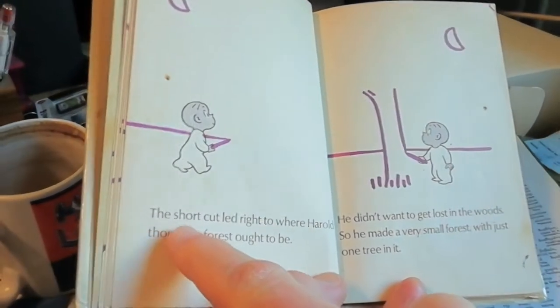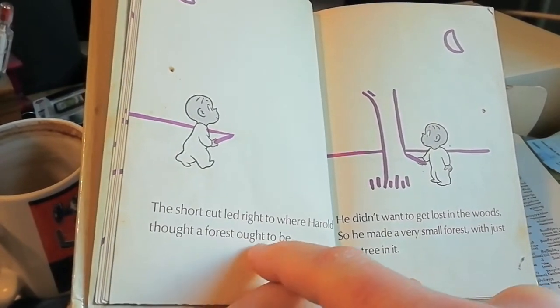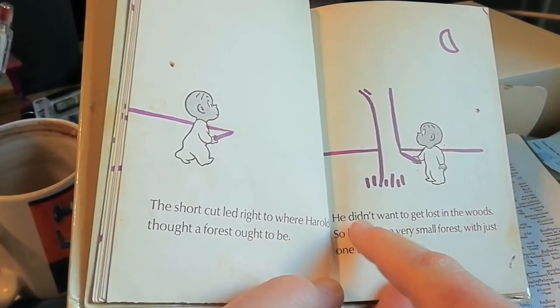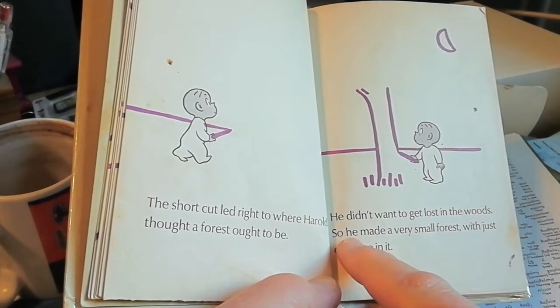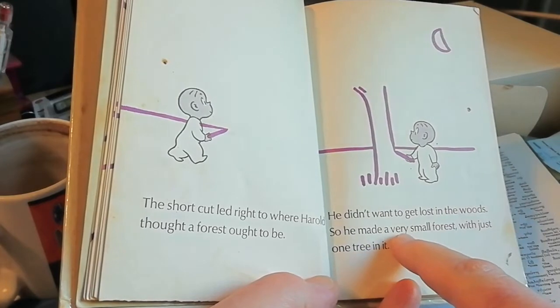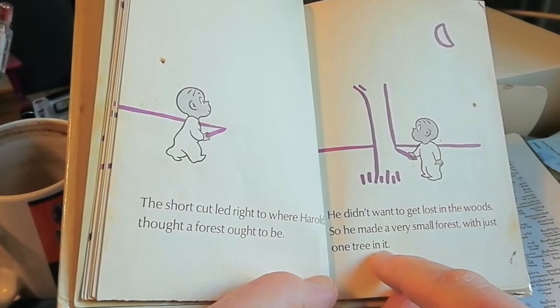The shortcut led right to where Harold thought a forest ought to be. He didn't want to get lost in the woods so he made a very small forest with just one tree in it.